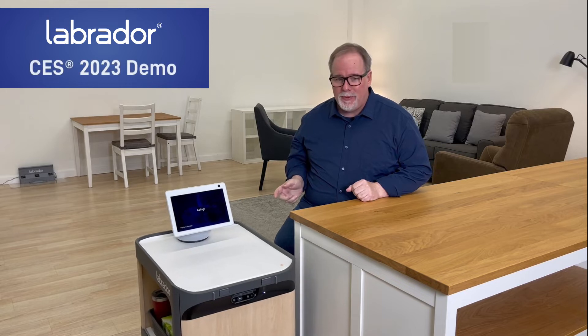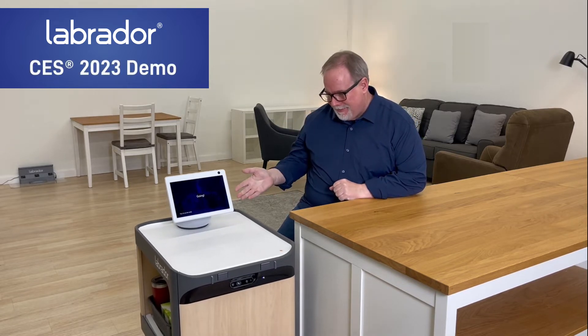Hi, I'm Mike Duleep from Labrador Systems, and today we're showing a preview of our CES demo featuring the Labrador Retriever, along with a proof of concept with the Marriott at the Counter Amazon Echo Show 10.